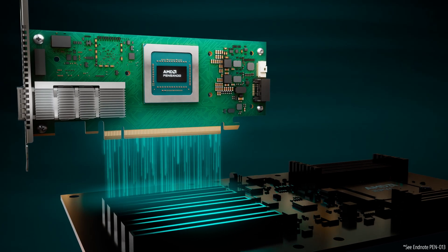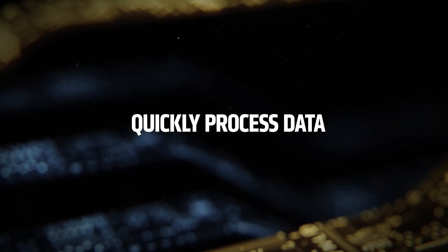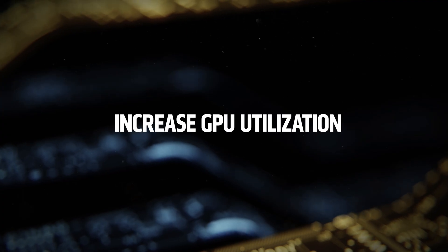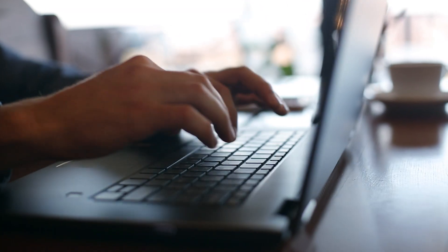The Polara 400 delivers up to 20% higher cluster communication performance compared to competing solutions, allowing your AI clusters to quickly process data, increase GPU utilization, and complete AI jobs faster, helping improve your ROI from AI.